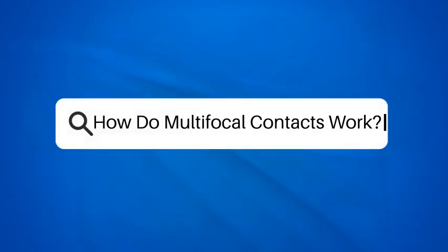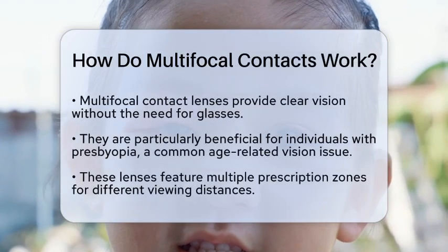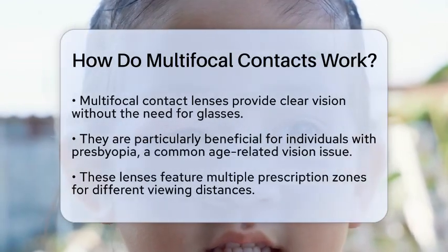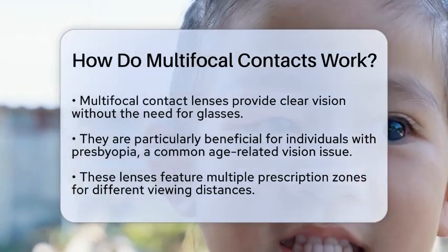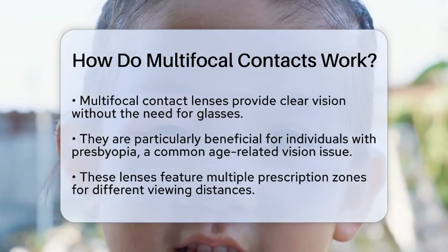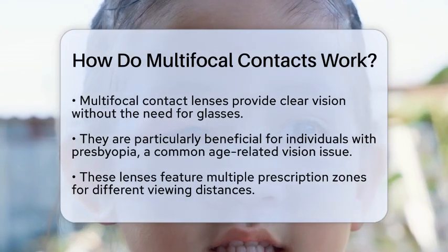How do multifocal contacts work? Imagine waking up in the morning and being able to see clearly without reaching for your glasses. For many, this is a reality thanks to multifocal contact lenses. These lenses are designed to correct vision at various distances, making them a popular choice for individuals who experience presbyopia, a condition that typically affects people as they age.